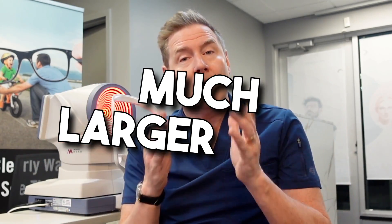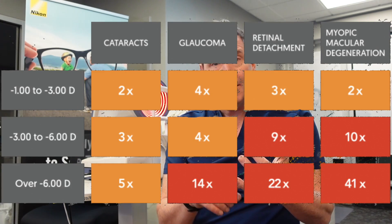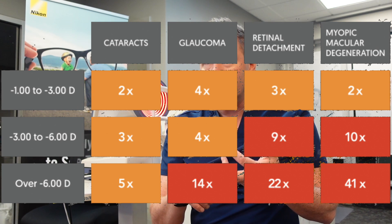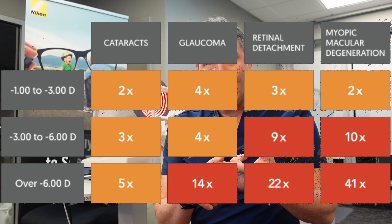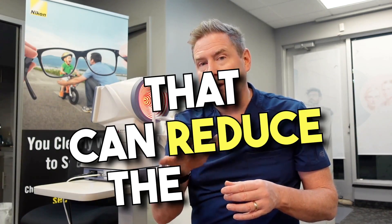The main concern for myopes as an adult is that your eyeball is much larger than average. All the retinal tissue and ocular tissue is stretched much more than it needs to be, and that puts you at higher risk for developing conditions like glaucoma, retinal detachments, retinal tears, or myopic maculopathy — and those can cause reduced vision. So if we can keep your eyeball from being really large to being a little bit smaller, that can reduce the risk.